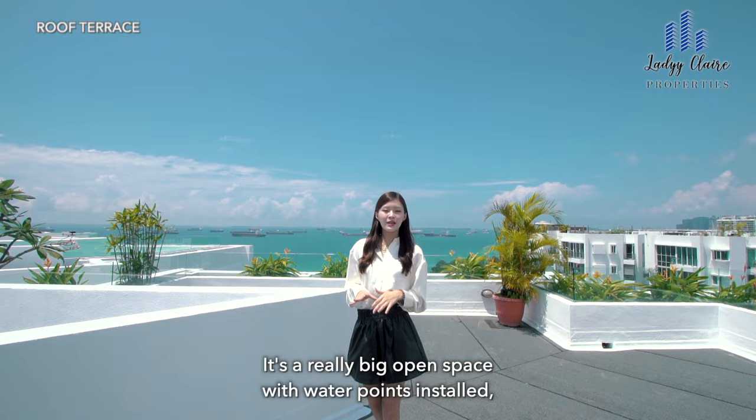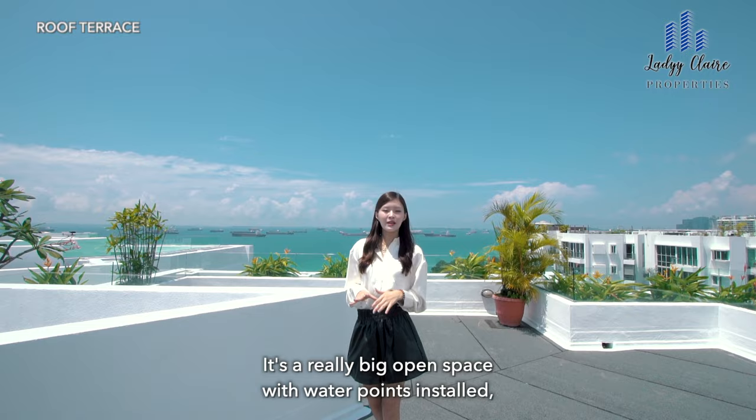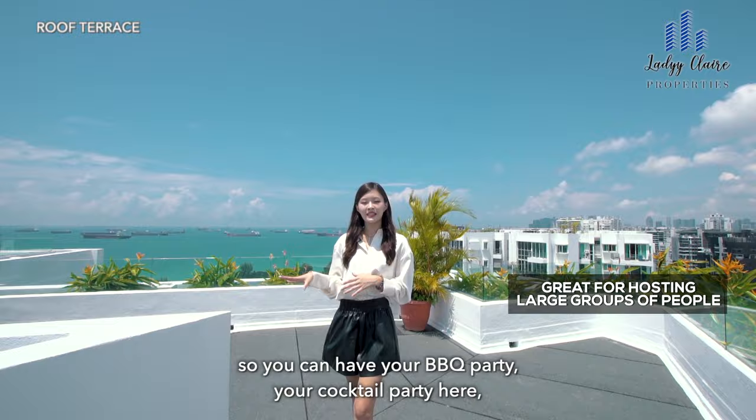So let's check out this roof terrace. It's a really big open space with water points installed so you can have your barbecue party, your cocktail party here and even your children will enjoy running around this big space.